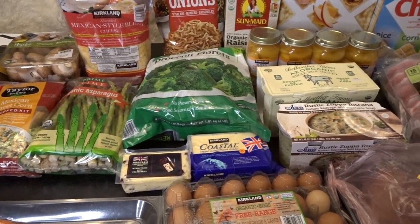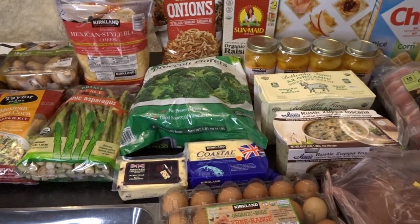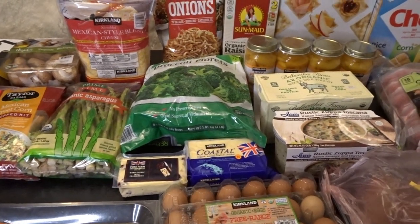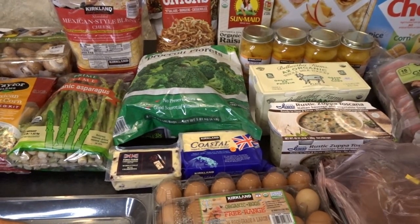Hello, it's April from April's Home, and today I'm here with a mid-month Costco grocery haul. I thought I would swing into Costco and pick up a few things that I needed to get through the rest of October.